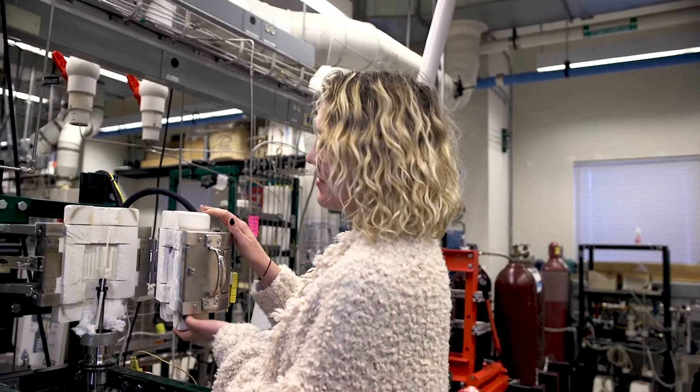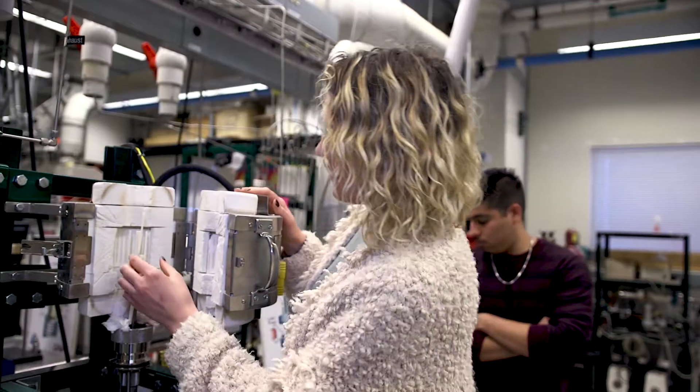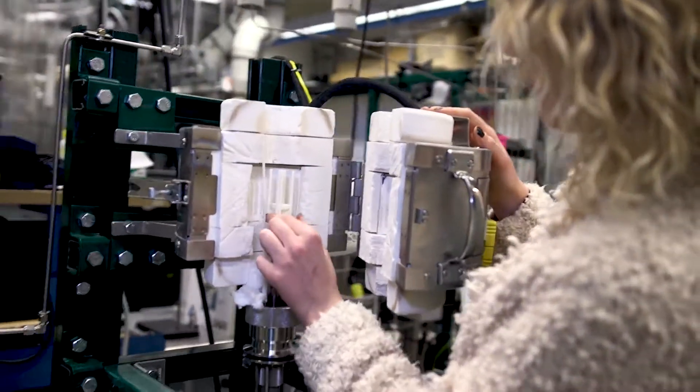The one thing to remember about undergrad research is don't be afraid of it. When I first heard about this research it sounded like this big scary thing, really high level, and I got here and a lot of it was a lot more simple than I thought. It was way different than something I've ever experienced but it was a lot easier and you really just shouldn't be scared to dive right in. If you have the opportunity, take it. It really helps in the future.